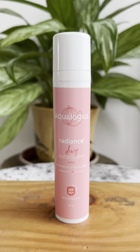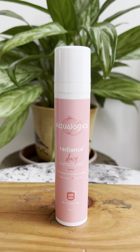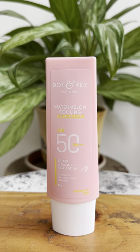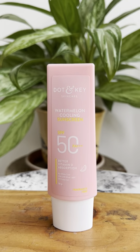Both sunscreens contain Watermelon Extracts, Aloe Vera, and Hyaluronic Acid. The Dot & Key has SPF 50+, PA+++, with UVA, UVB and Blue Light Protection. The Aqualogica has SPF 50, PA+++, with UVA, UVB, Blue Light, and Infrared Protection, and is formulated for better vitamin D absorption.